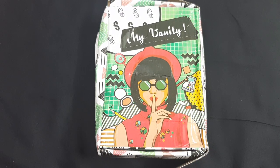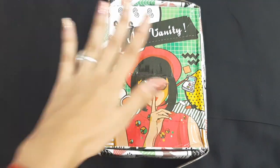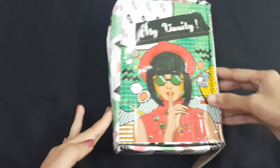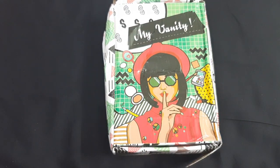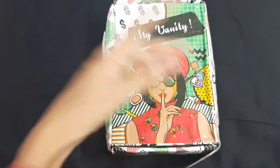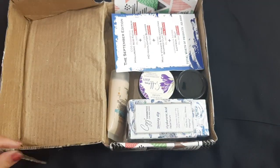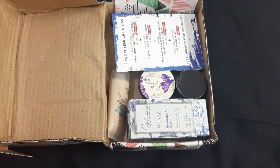Hello everyone, welcome back to my channel! Today I am going to unbox the Elayesh box for the month of September 2019. As usual you can see the same box — it comes from Maharashtra and Madhya Pradesh so it can look a little rough, but don't worry, the products are safe. I did pre-booking this time so I also got a free gift!